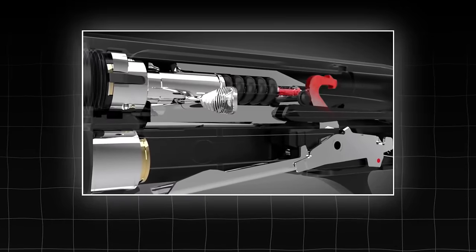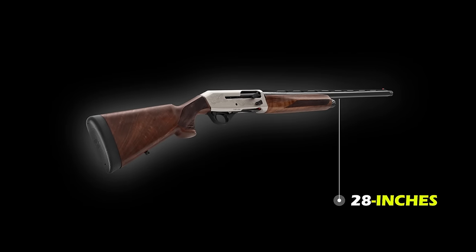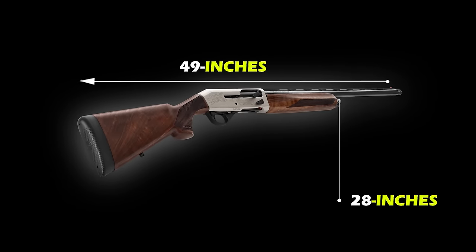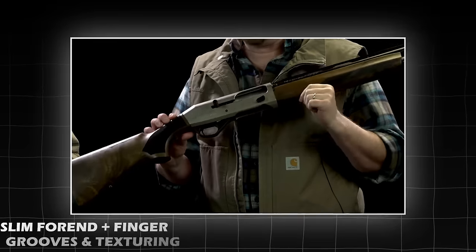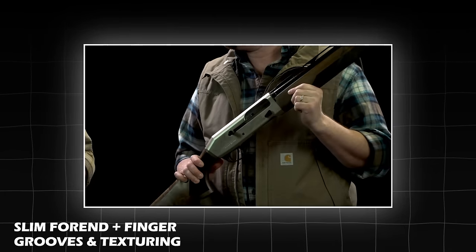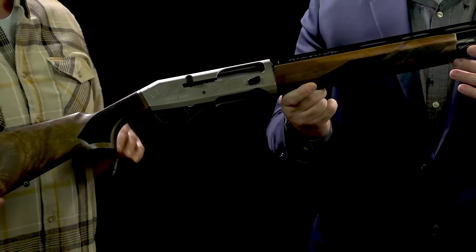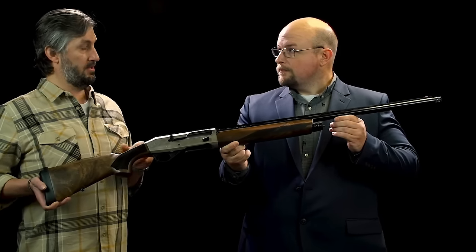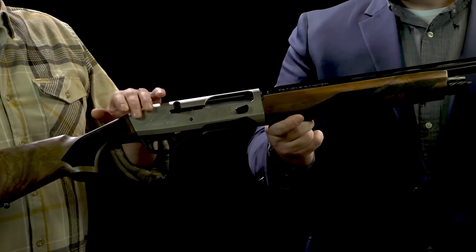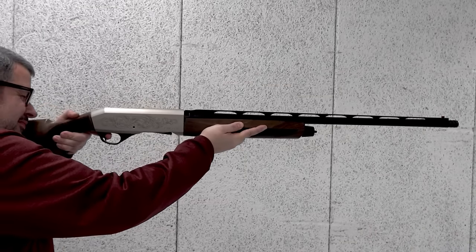The shotgun works on an inertia-driven system offering fast cycling action as well as cleaner and smoother operation. The barrel length measures 28 inches, while the overall length measures around 49 inches. It includes an enlarged knurled bolt handle and bolt release, ensuring good control even with gloved hands. The slim forend with finger grooves and texturing provides a comfortable hold, while the textured stock grip makes the gun swing easily. It also comes with sling swivel studs, shim kits for a personal fit, a drilled and tapped receiver, and fiber-optic front sights for faster target acquisition.